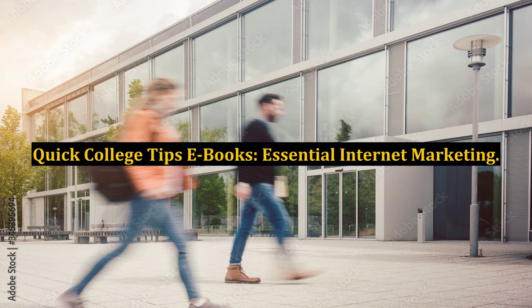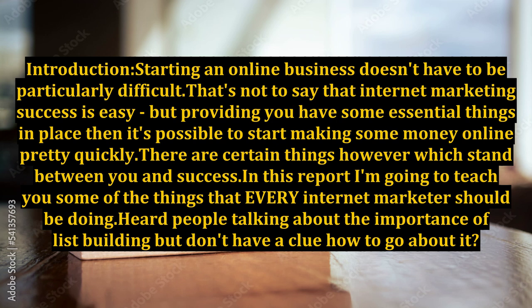Quick College Tips E-Books: Essential Internet Marketing. Introduction. Starting an online business doesn't have to be particularly difficult. That's not to say that internet marketing success is easy, but providing you have some essential things in place, it's possible to start making some money online pretty quickly.